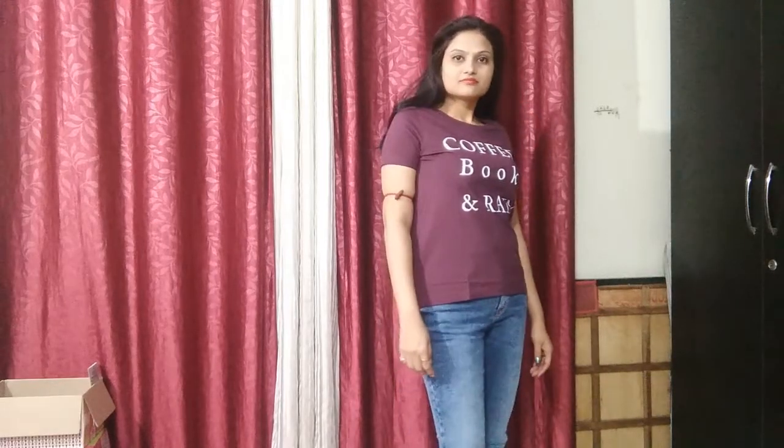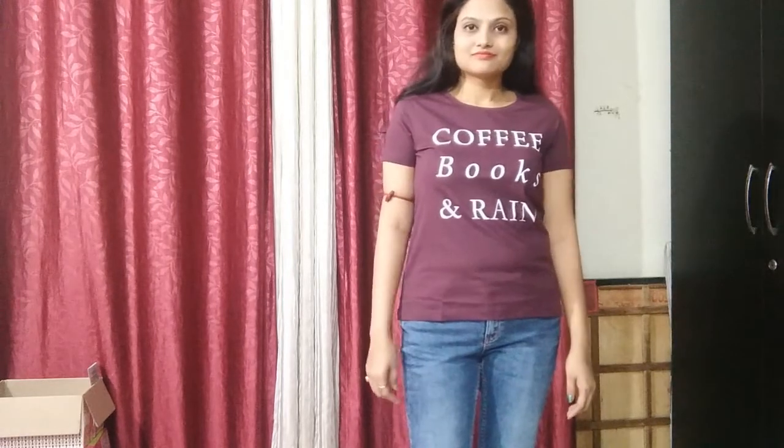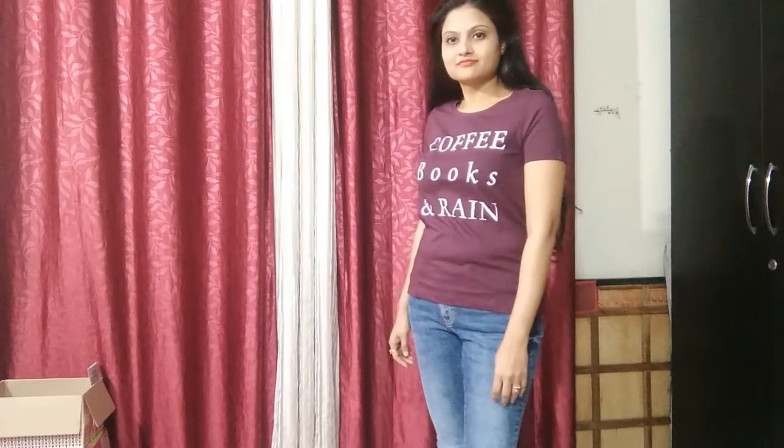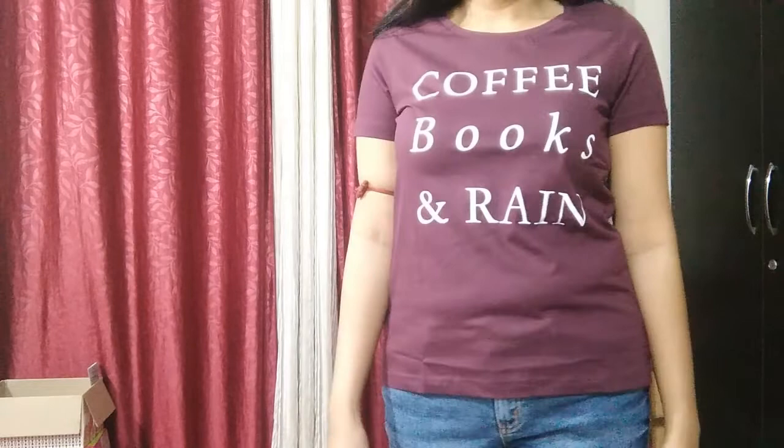This is a jersey cotton material and this is size S. The first top is S size. This is also ₹150.